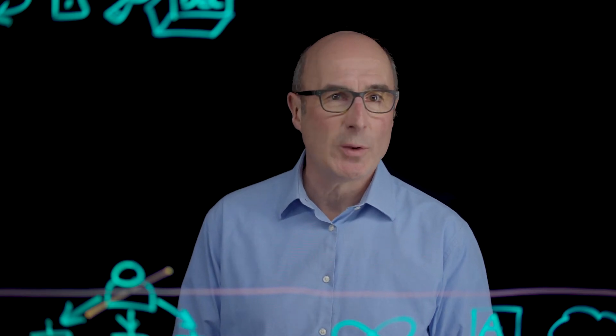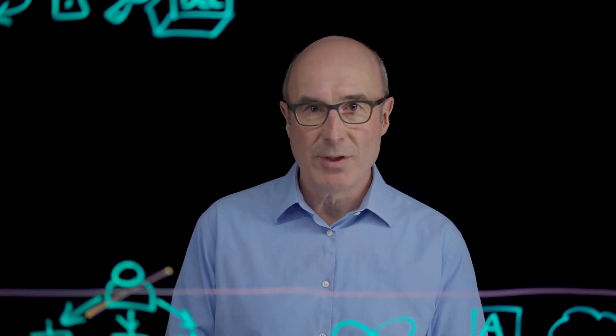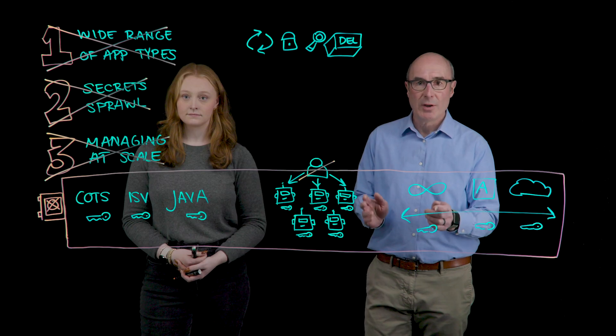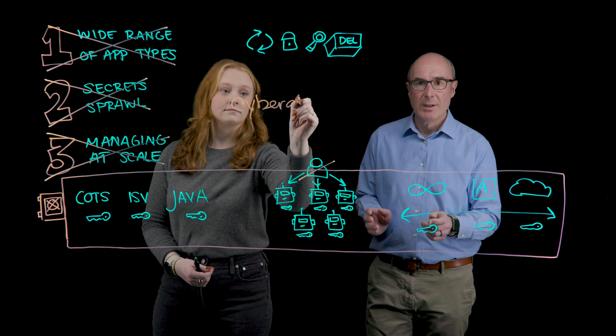And with centralized audit logs, when an event needs to be investigated, security teams can quickly see which applications have fetched the secrets and which apps had access to the resources. Our mission at CyberArk is for organizations to be able to secure the secrets used by all application types, while giving developers and automation engineers the tools and native capabilities they need — avoiding slowing down development and deployment of new services, improving operational efficiency, and doing it all securely. You can learn more about our solutions by visiting cyberark.com/DevOps.